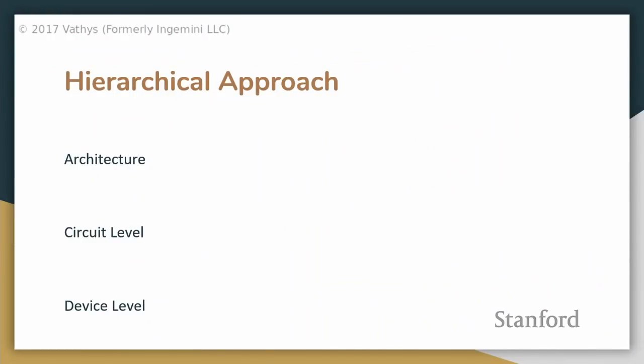This slide is sparse because no one solution is really going to tackle the entirety of the problem. We need to attack it along multiple angles: at the architectural level and at the circuit and device level.